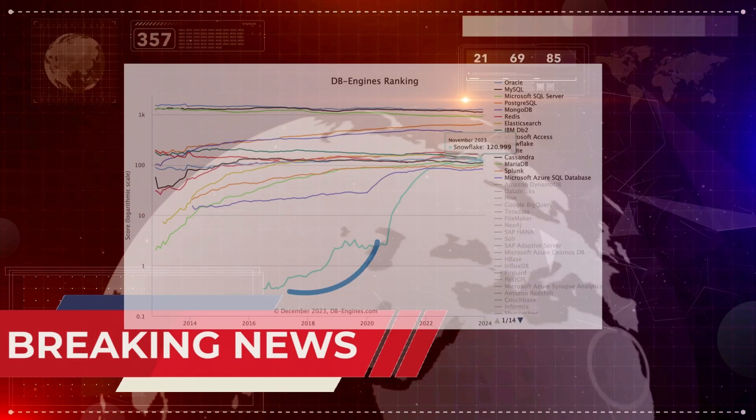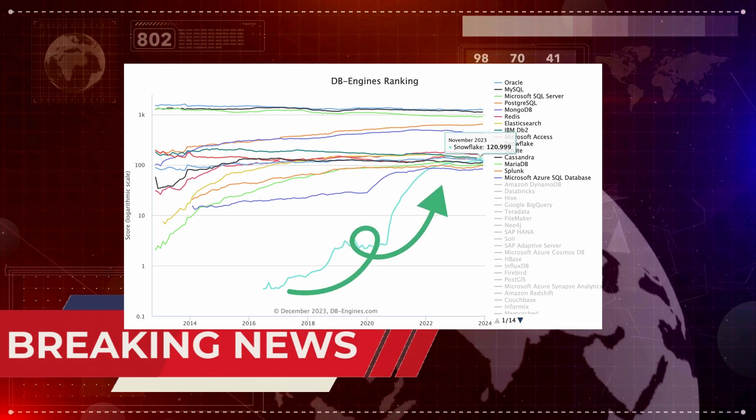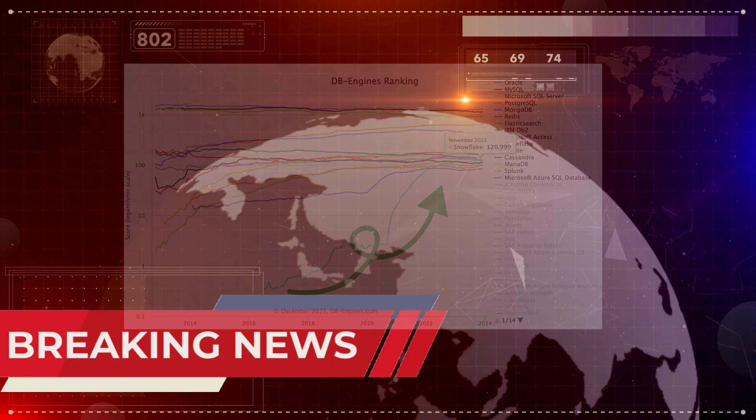Since its stellar IPO in 2020, Snowflake has been one of the hottest tech stocks. This ranking is yet another milestone for Snowflake.